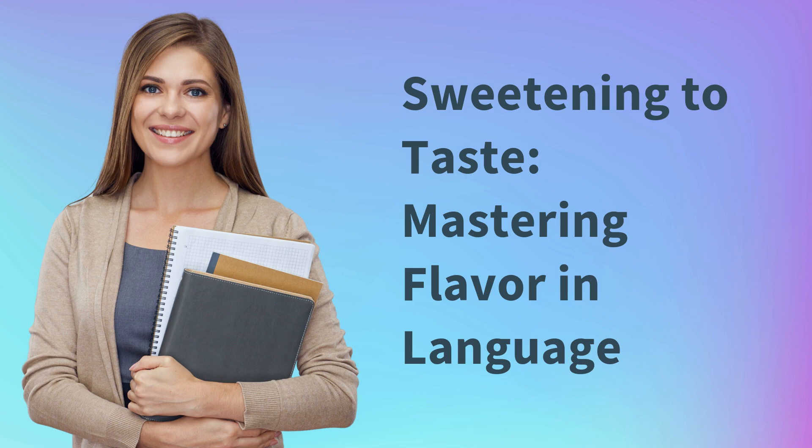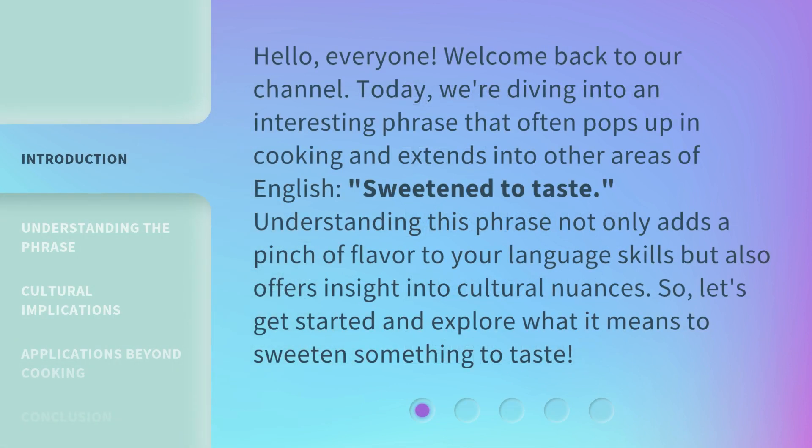Sweetening to Taste: Mastering Flavor in Language. Hello everyone, welcome back to our channel. Today, we're diving into an interesting phrase that often pops up in cooking and extends into other areas of English: Sweeten to Taste. Understanding this phrase not only adds a pinch of flavor to your language skills but also offers insight into cultural nuances. So let's get started and explore what it means to sweeten something to taste.